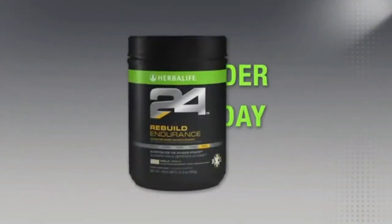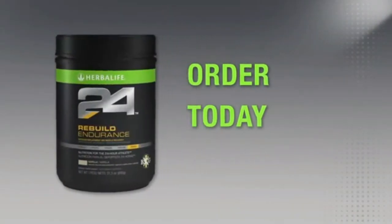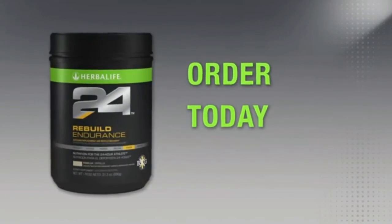You can try Rebuild Endurance and all of our great Herbalife 24 products by ordering today from an Herbalife Independent Distributor. Thanks for watching.